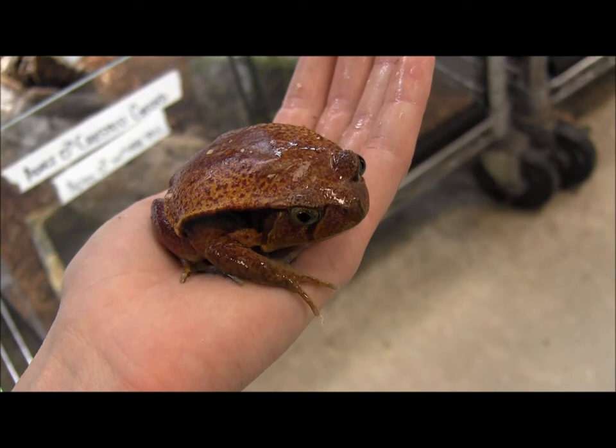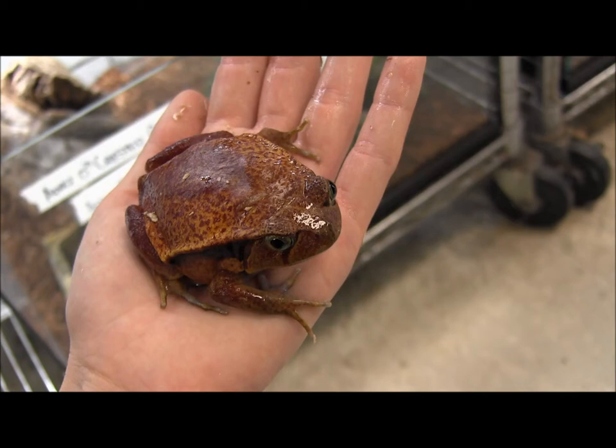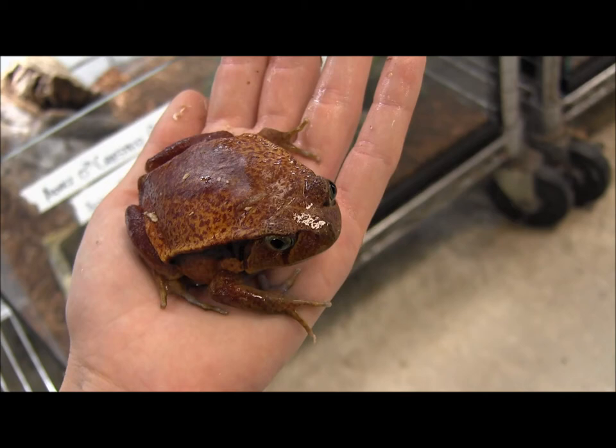Check out all of our available frogs, including all of our adult tomato frogs — this is another one we have right now. Visit our website at www.lllreptile.com where we have all of our animals and supplies listed, as well as our live animal shipping guarantee, so make sure to check that out before you order. And there you have it, that's some of our adult tomato frogs.